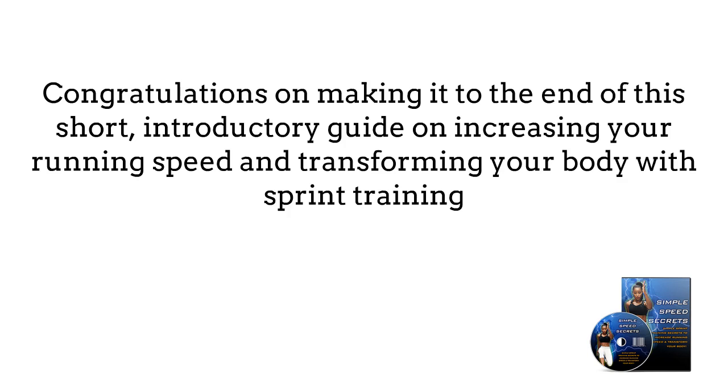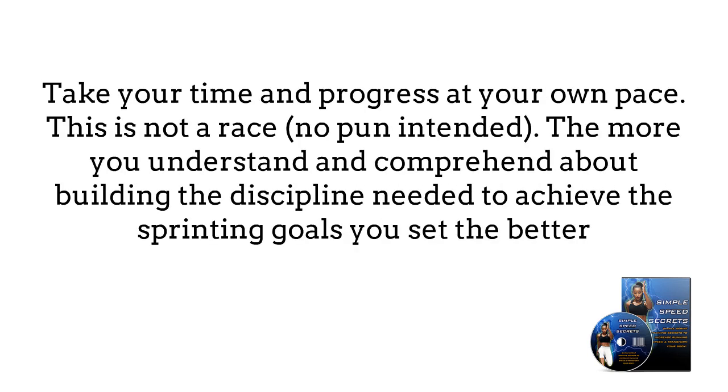You may be surprised to know that the majority of people who start something never complete it. Take your time and progress at your own pace.